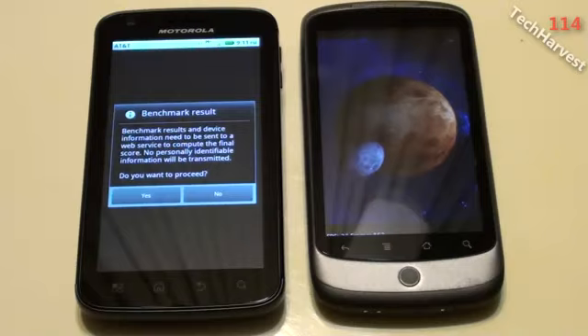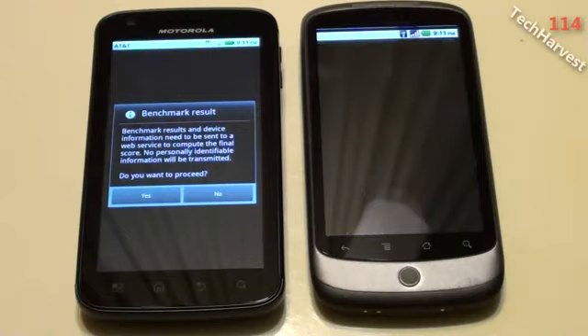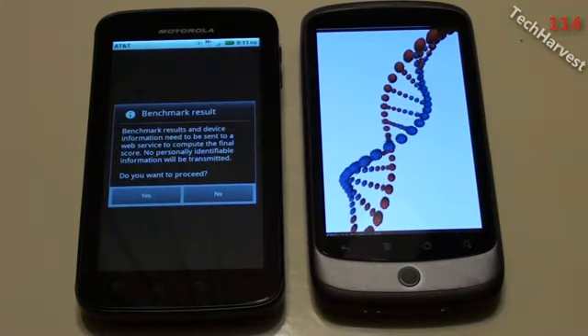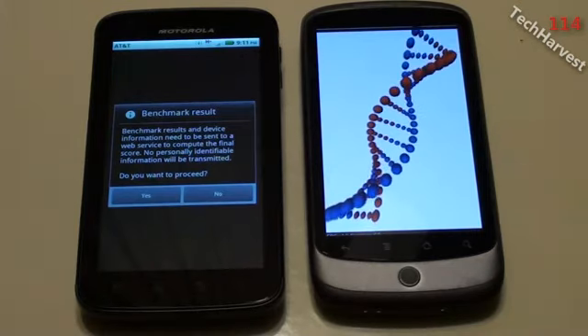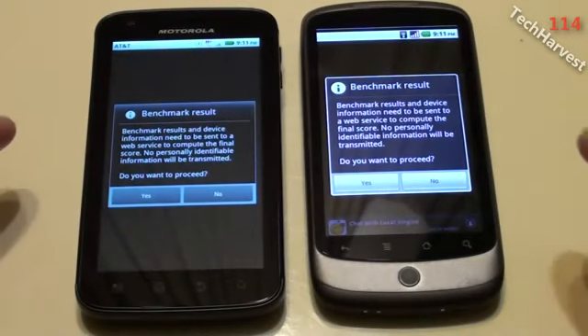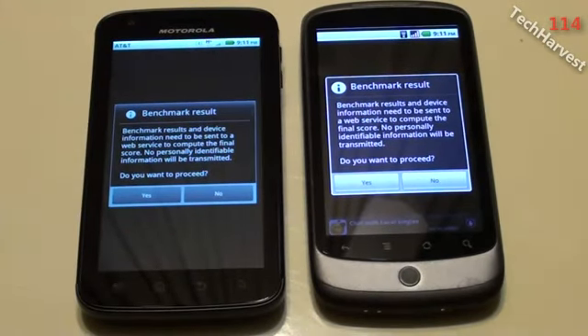They're both running the same operating system. The Atrix is running Froyo 2.2 and the Nexus One is also running Froyo 2.2. Now we get a dialog box that says benchmark results and device information need to be sent to a web service to compute the final score.